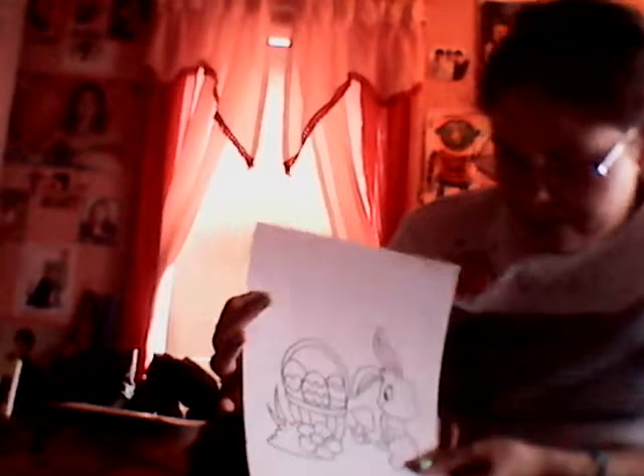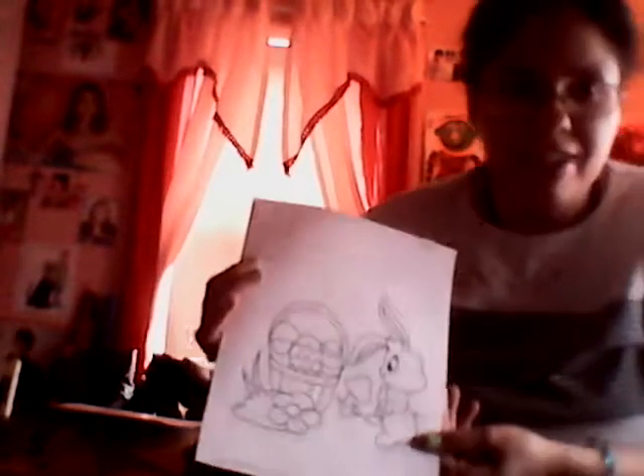Hey YouTubers, it's Amanda Cartwright here and I've got some Easter coloring pages. The first one I have is a bunny and it's so cute and I can color it in. There is another bunny with the Easter egg and there is another Easter bunny with the Easter basket full of Easter eggs.